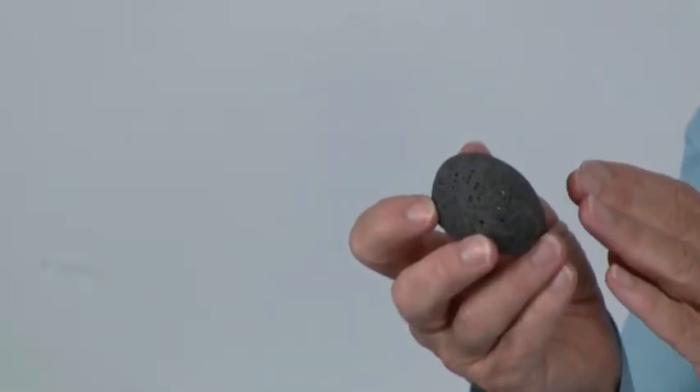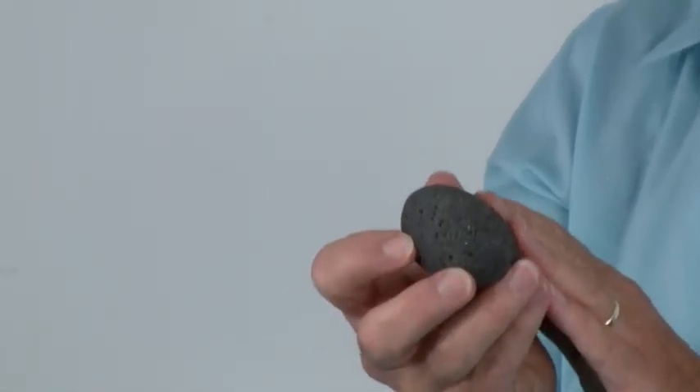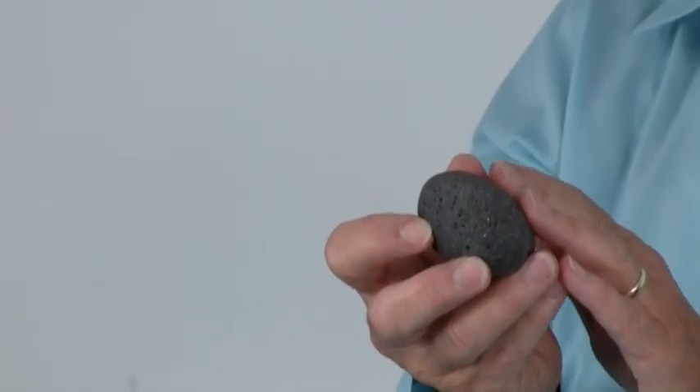Now with basalt, there are many different types of basalts and many classifications. One particular classification is a classic basalt stone, and the classic basalt stone — if you can see it here — is completely riddled with holes and is kind of rough, almost like pumice. The problem with this particular stone is that because of the holes in the stone itself, it has a tendency to harbor bacteria. So you would not want to use something like that. You want to use something that is smoother.